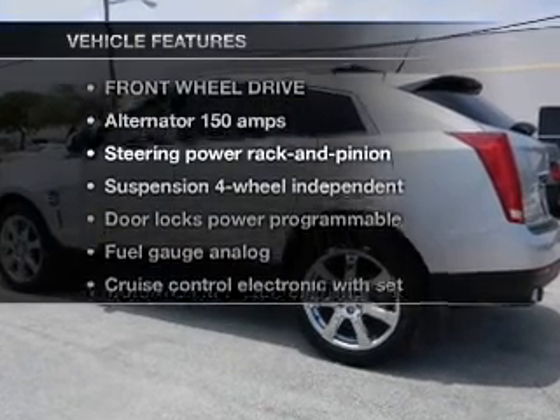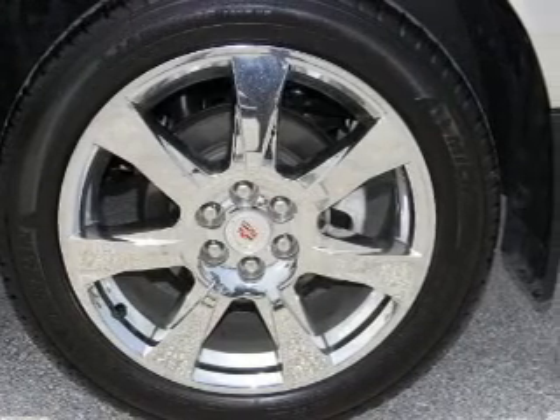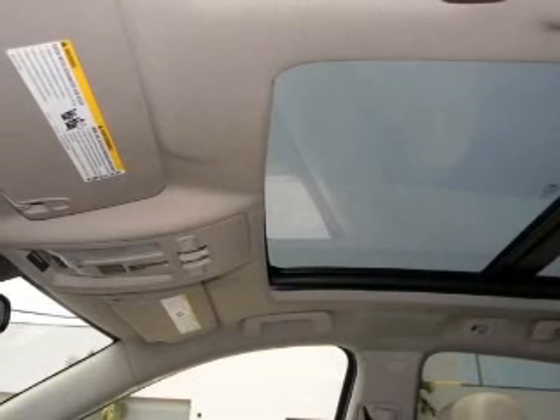With these notable features, you won't want to miss out on the opportunity to own this amazing ride. Power door locks, power windows, cruise control, and power steering.